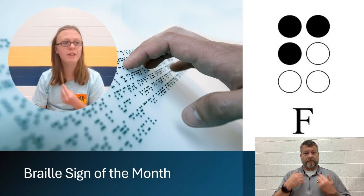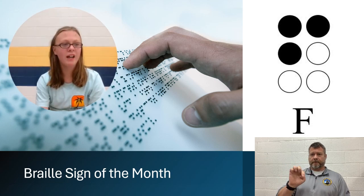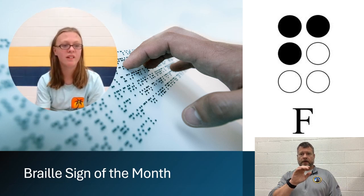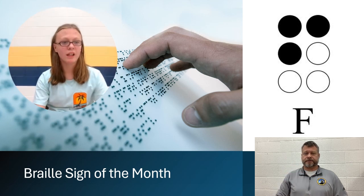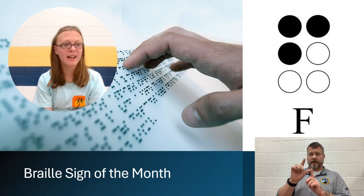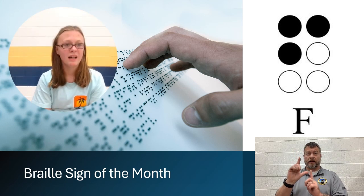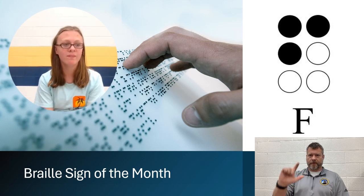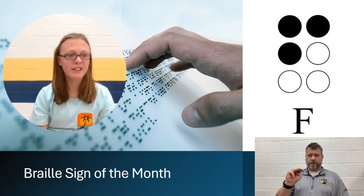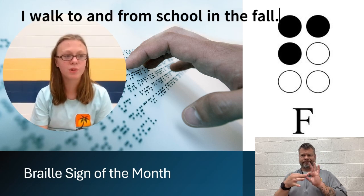Next we have Braille and ASL Signs of the Month with Mira and Stefka. My name is Mira and this is the Braille Sign of the Month. The Braille Sign of the Month is the letter F. The letter F is dots 1, 2, and 4 in Braille. The letter F is used in the word fall. F is the short form word for from. Here's an example sentence: I walked to and from school in the fall.